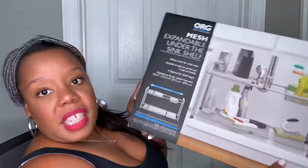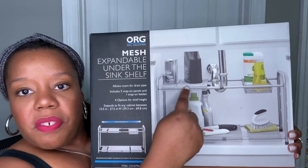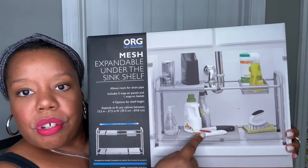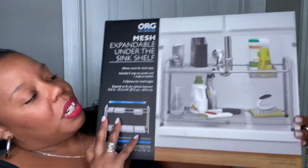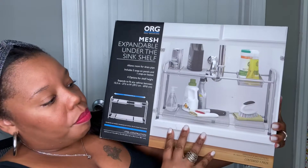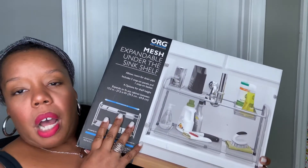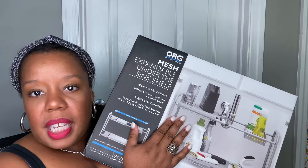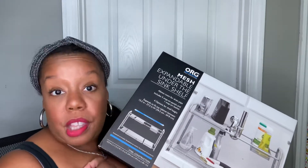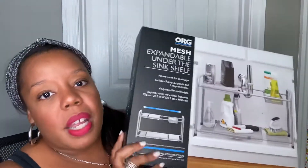The next thing I got from Bed Bath & Beyond is a mesh expandable under-the-sink shelf. It comes with all of these little slide mesh containers — kind of like stands for you to sit your products on. I thought this was pretty cool, so we're going to try this one. I'm not sure if I'm going to use this one under the kitchen sink and use those other shelving units under my bathroom sink, or vice versa. There'll be a video where I'll show you exactly how it turns out.